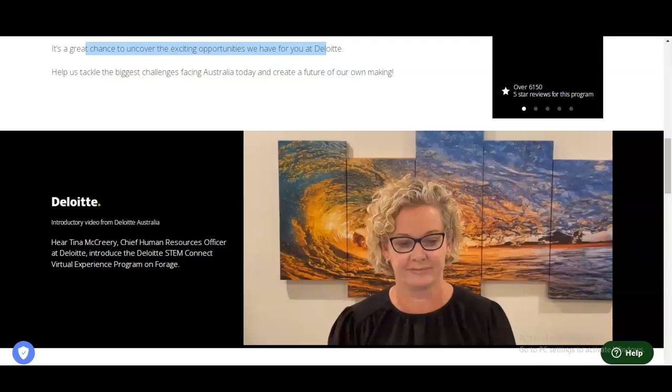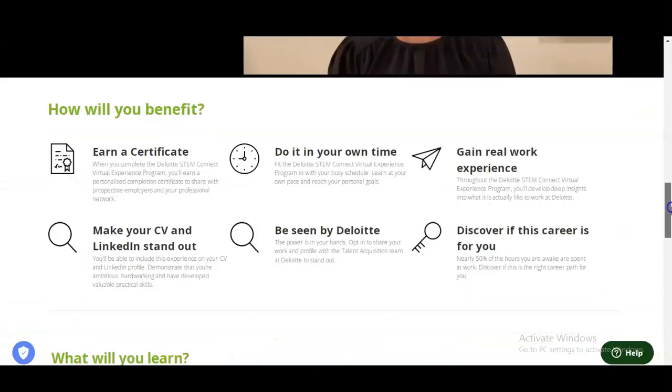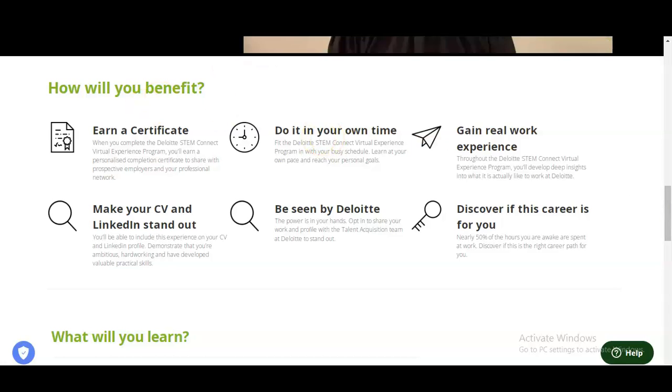You can see Tina Vickery, Chief Human Resource Officer at Deloitte, will give you an introduction about this virtual experience program. The benefits of this virtual program include getting certificates, doing it in your own time whenever you are free, and gaining real work experience. You can use these certificates and internship in your CV so that you can stand out from the crowd. You will also get some preference when you apply for jobs at Deloitte.